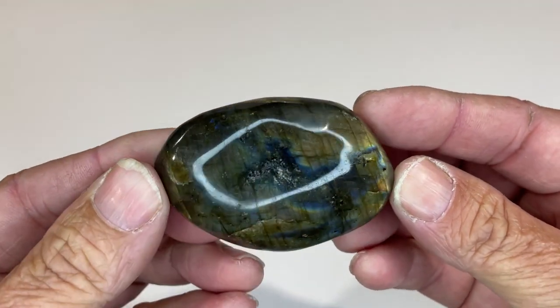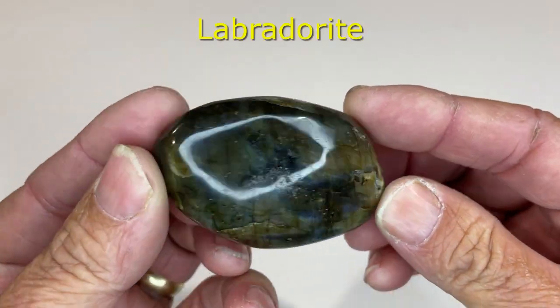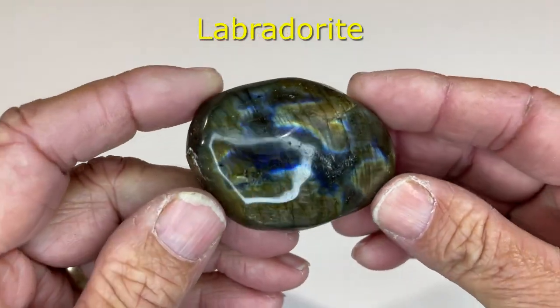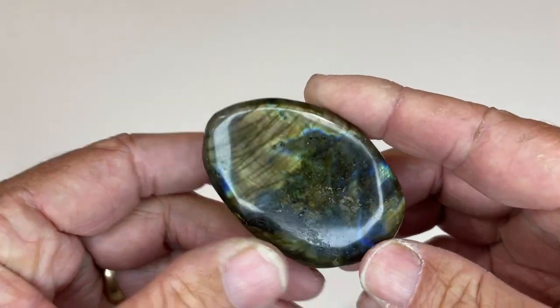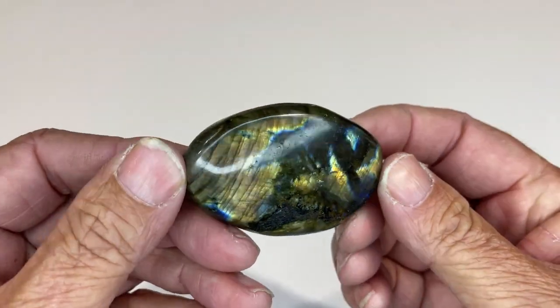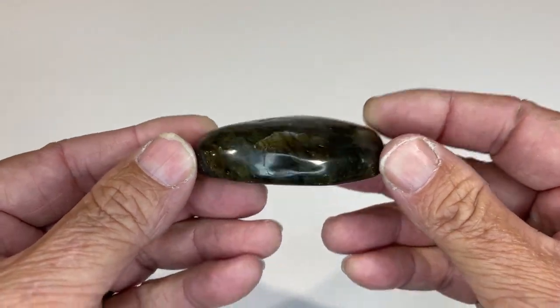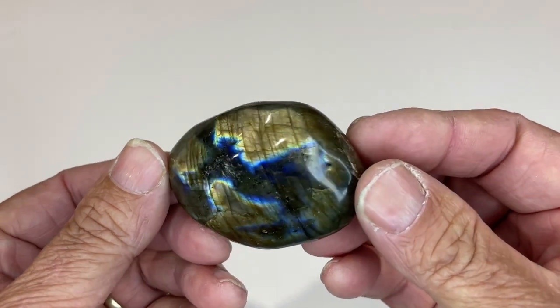I'm sure anyone interested in rocks knows Labradorite. Just the stuff that it does with light reflecting off it is amazing — the colours that come out. This was a piece of waterhole swap meet before I started polishing my own. A nice big piece, I liked it, so it went home with me.